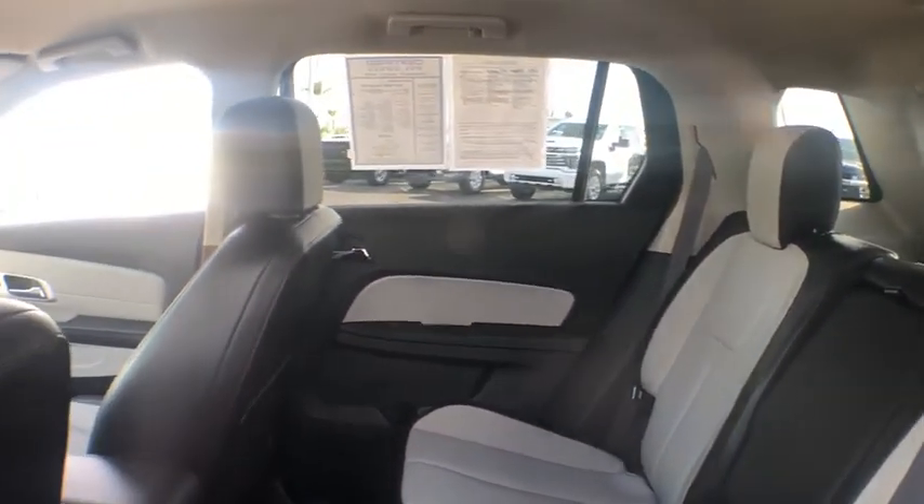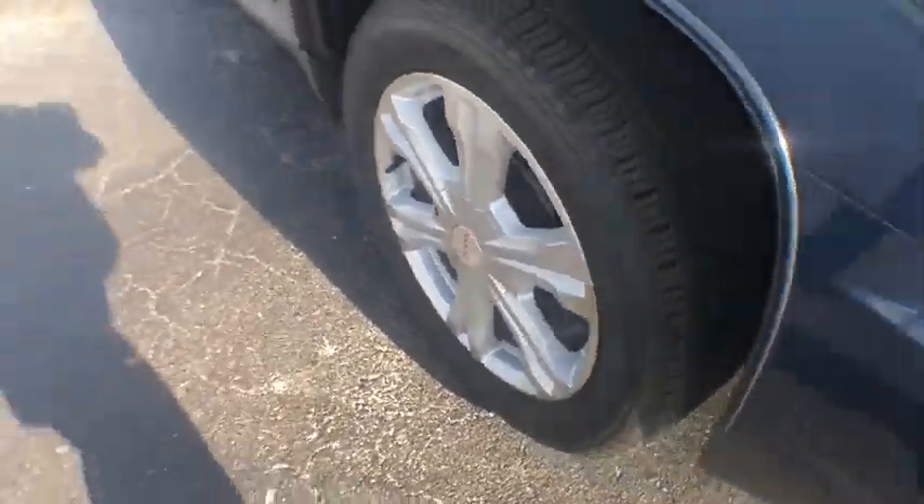Remote keyless entry. Searching for a dependable vehicle that looks great too? You've found it, so stop in today.